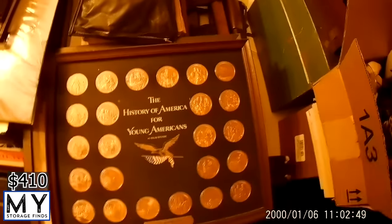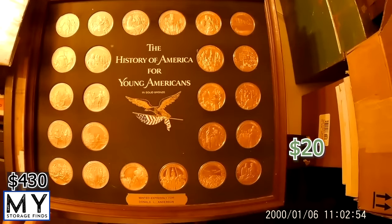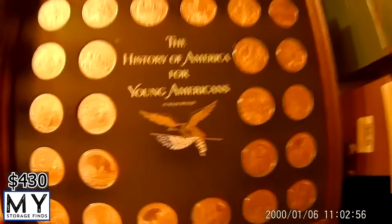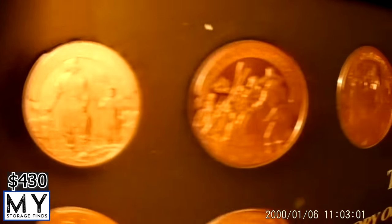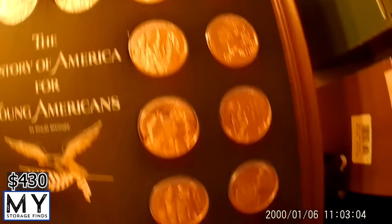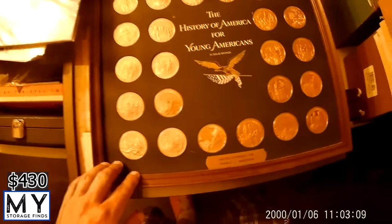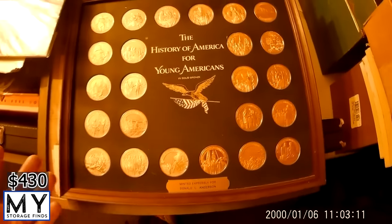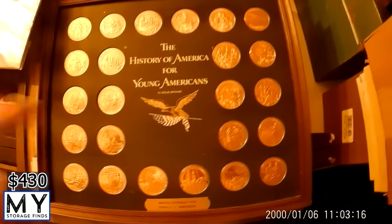Moving on, we found this — the History of America for Young Americans, a solid bronze coin collection. There are different types of coins in here. It's already been listed on eBay and tends to go for $20-30. We started it at $20.